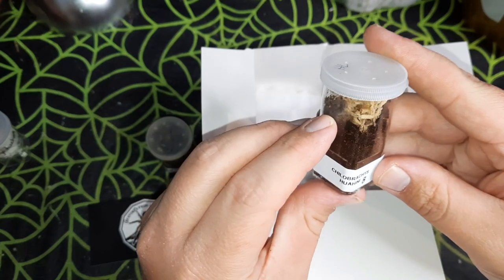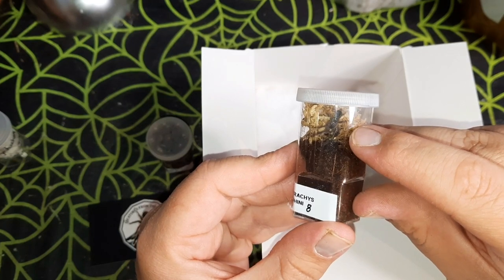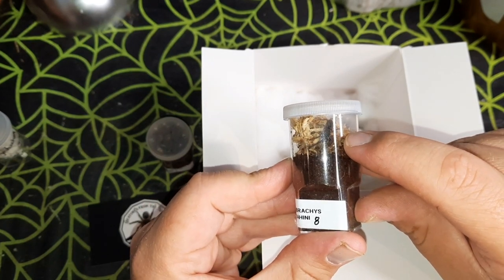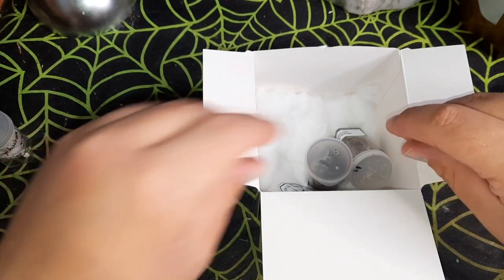Second one we pick out is a Chilobrachys huini — again another really nice sized, growing-on sling. I do have one of these currently already and it is absolutely stunning, so I'm really happy to have another one in the collection.